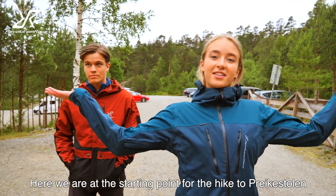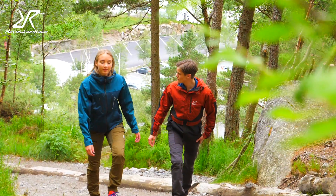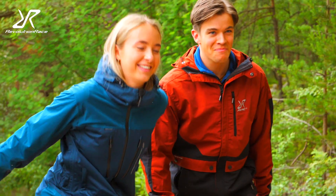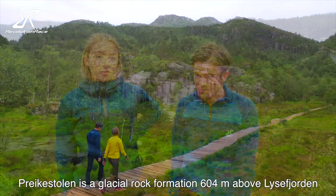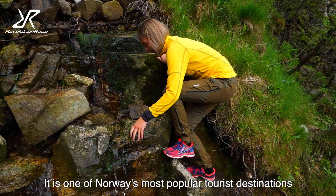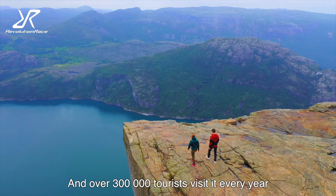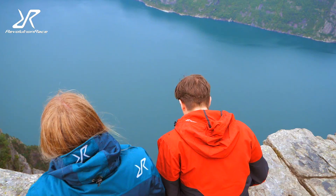Here we are at the starting point for the hike to Preikestolen. Preikestolen is a glacial rock formation 604 meters above the Lysefjord. It is one of Norway's most popular tourist destinations, with over 300,000 visitors every year. The roundtrip is about 8 kilometers long.